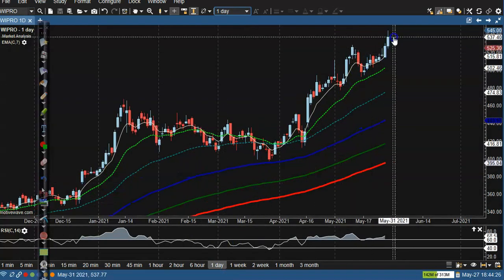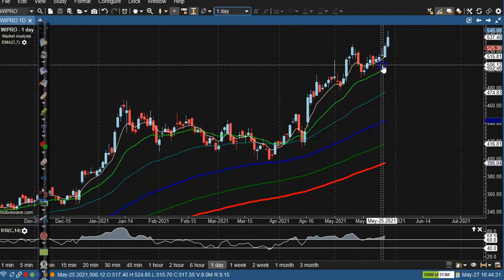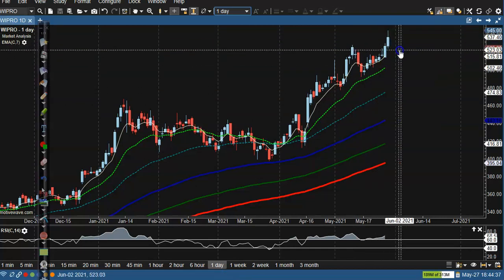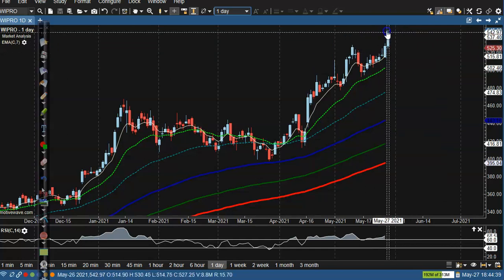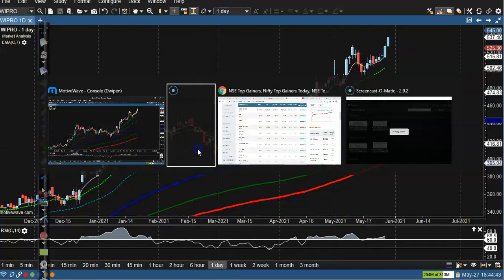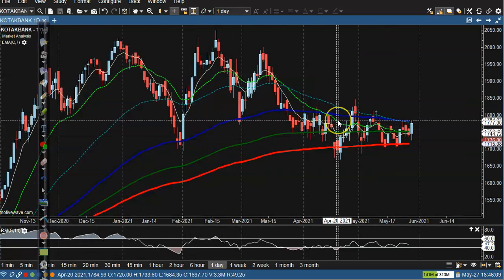Wipro is creating a new high. They are bouncing off the 15 moving average and price is a little far from the moving average, so we need a pullback. If price gives a correction, I'll definitely go for buy. Next, Kotak Mahindra Bank.